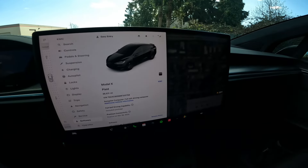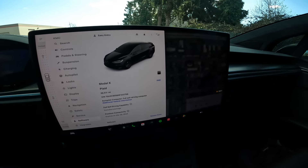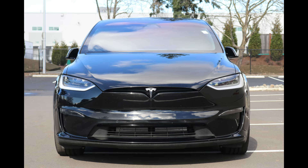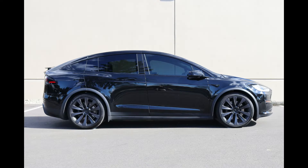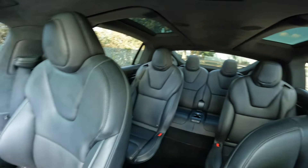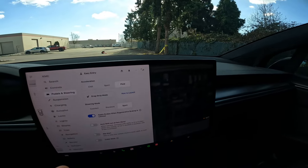Obviously when you're getting into handling, it is a rather large mid-size crossover, so you're going to pay some penalties compared to a sports car, but it is very impressive. It has an amazing air suspension, and this has the upgraded 22-inch wheel and tire package.